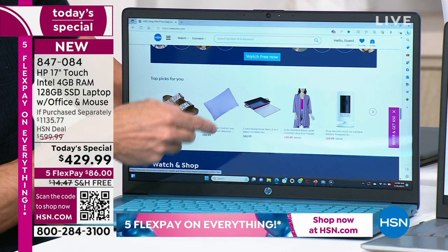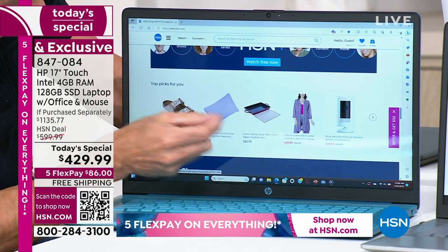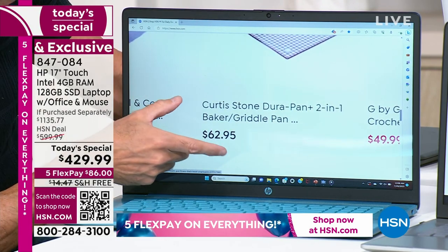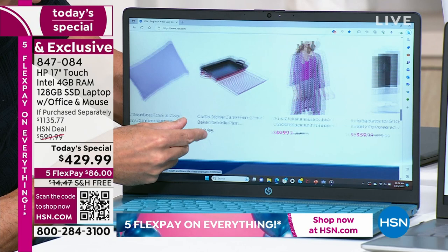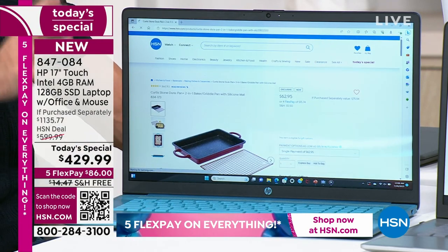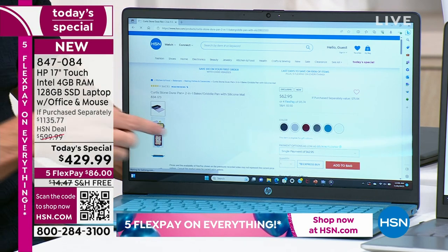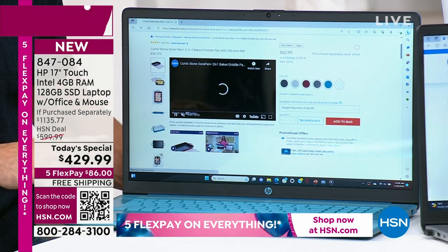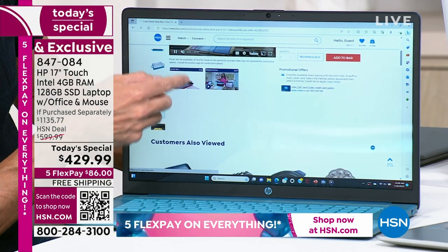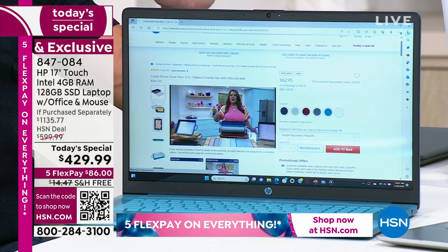What does touch screen mean? It means it's easier to use — whatever you're doing on your computer. You want to see something more clearly? Just give it a little touch — you don't have to worry about the mouse. We're including the dye-to-match mouse so everybody gets a matching mouse. Just like everybody gets Microsoft 365, just like everybody gets HP SmartFriend. That's how simple it is now to navigate your computer.